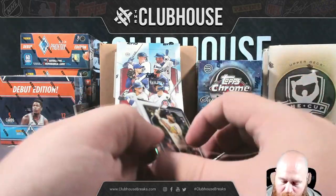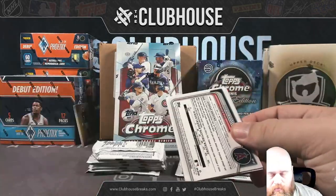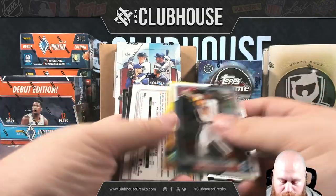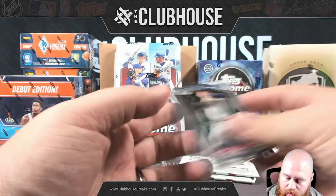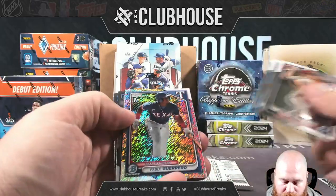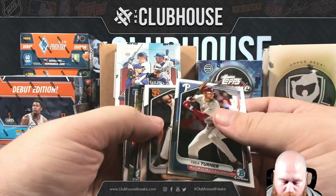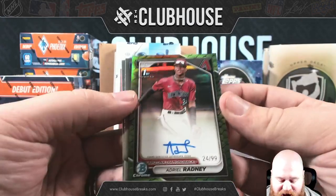My first Bowman — Bobby Witt. That should be our auto. For the Oakland A's, Surderstrom — it's a 4.99; Oakland is Mr. Inflatable's. And a shimmer of Pablo for the Texas Rangers BP. Auto — oh! Green dragon scale to 99. Adriel Radney for the Diamondbacks, to 99.